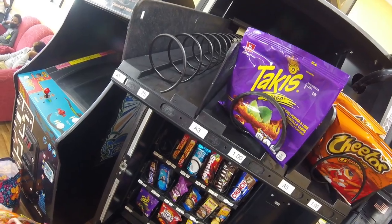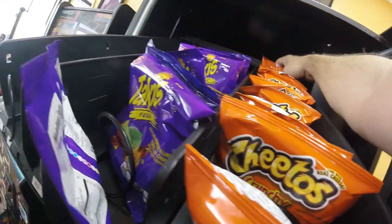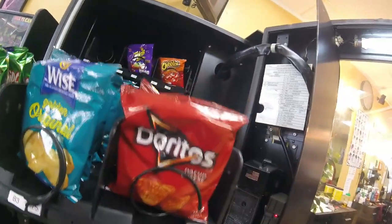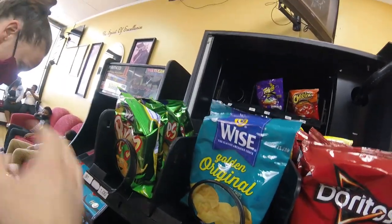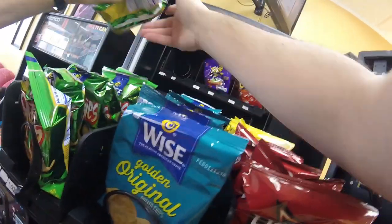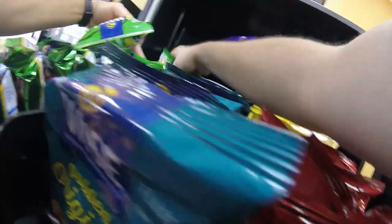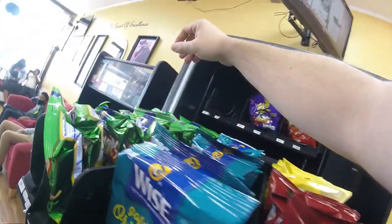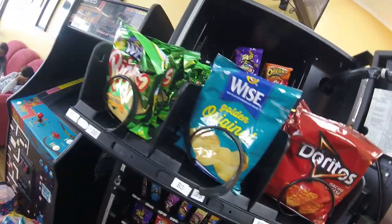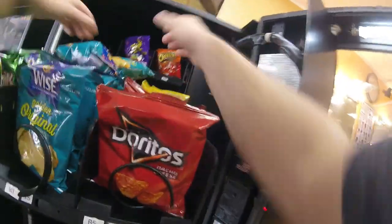One reason we haven't fixed that motor is because we're really looking to upgrade the entire machine. We want something at this location that has more capacity and possibly does drinks too. I know combo machines don't always have as much snack capacity, but they do offer drinks. This location is one of our favorites and I know this machine is older — it doesn't have credit card readers. Those are all things I want to upgrade, so we're looking for a new machine and I'm shopping around for something that's a good fit.